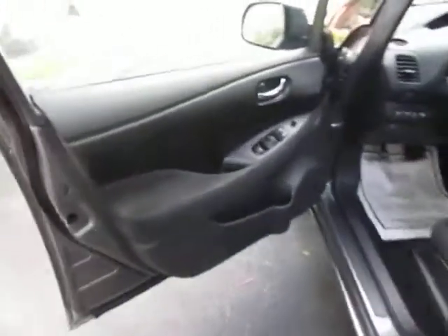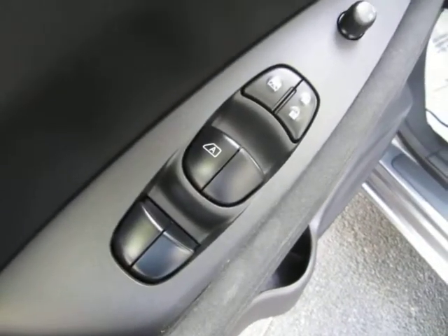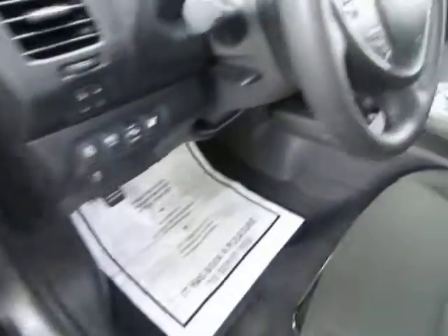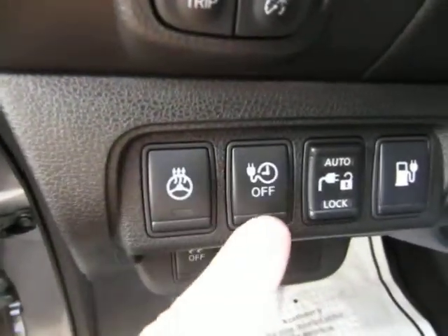The door panels are all black. Of course we've got power windows, power door locks, power mirrors, cruise control, a manual tilt wheel, and a heated steering wheel. This lever here is to release the front charging port. You also get seat side airbags and curtain side airbags on all the posts — the front post, the middle post, and also on the rear post as well.